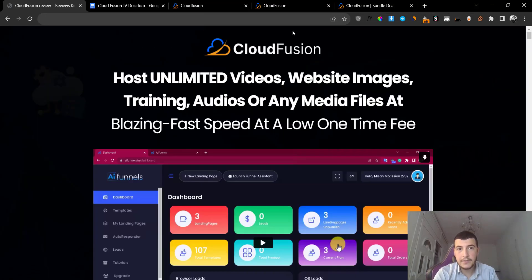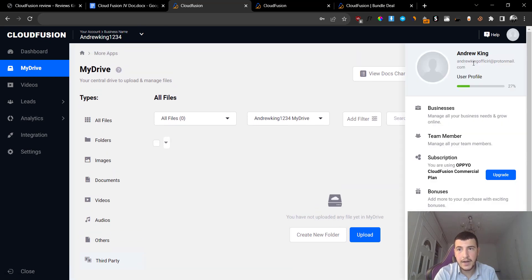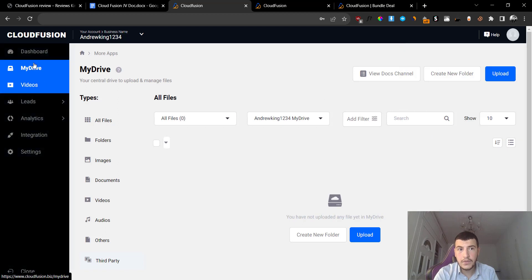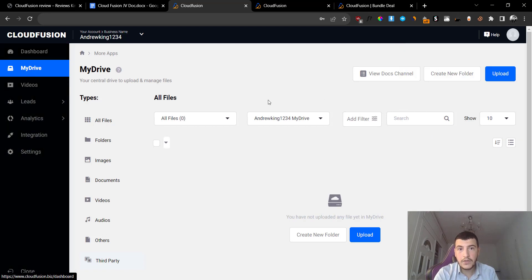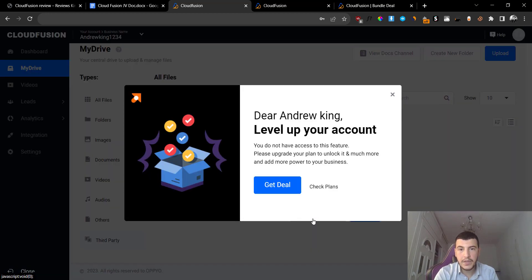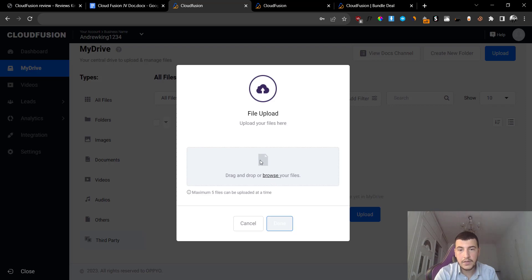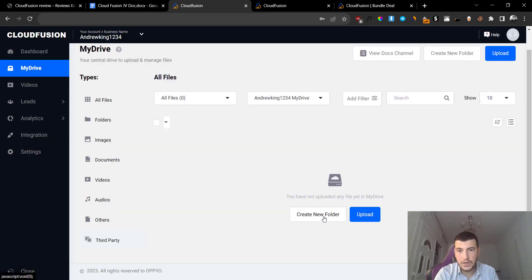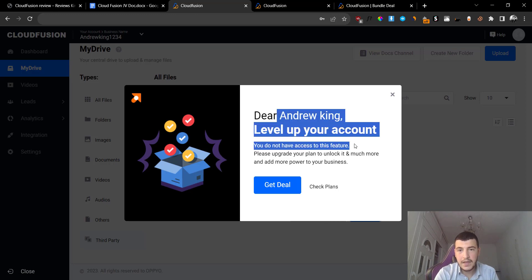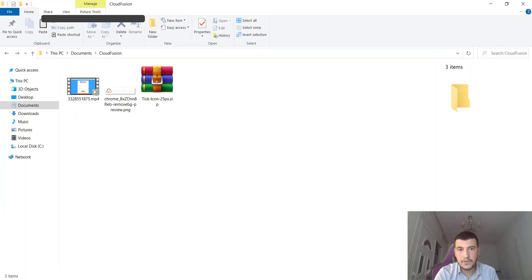Let me show you how you can basically store your files. I already created my own account - this is my own account, not a JV account. All you have to do is go to My Drive here and you'll be able to start uploading your files. I'm going to click on upload here and click on browse because the folder option is one of the upgrades. If you click on create a new folder it tells you that you have to level up your account, so on the front end you cannot create folders but you can still upload files.